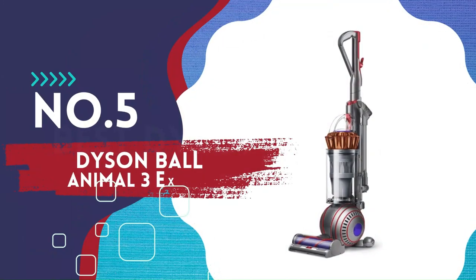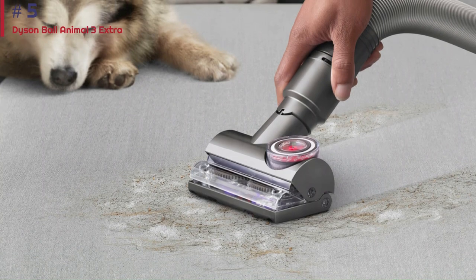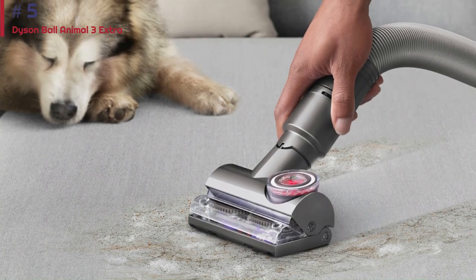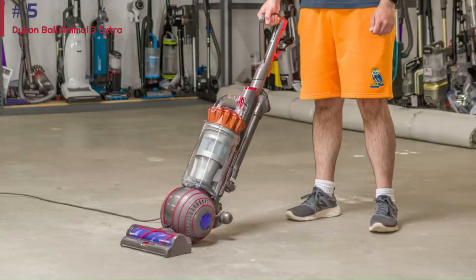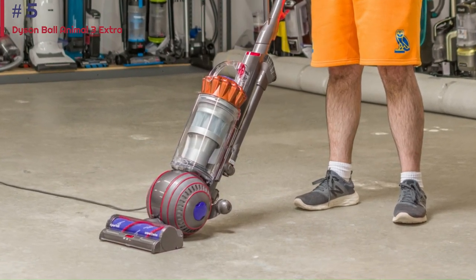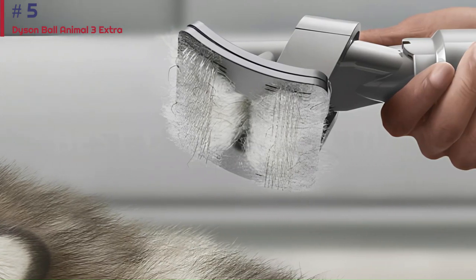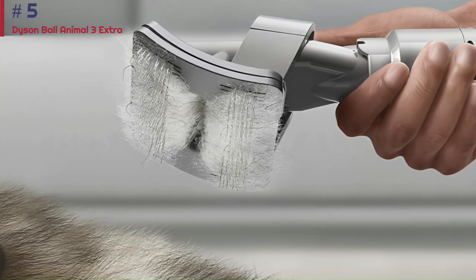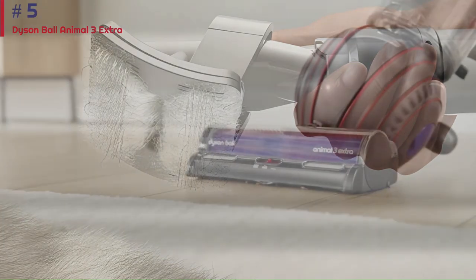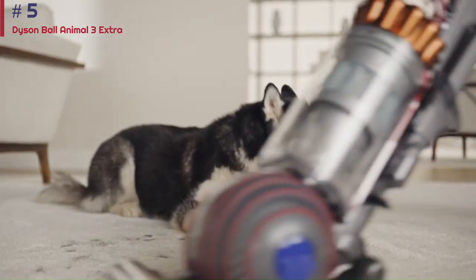Number 5: Dyson Ball Animal 3 Extra. If you need something with more power and are okay with lugging around a big and heavy appliance, consider the Dyson Ball Animal 3. It's a better option than comparably priced cordless models like the Dyson V12 Detect Slim for longer cleaning sessions, as you won't need to worry about running out of charge. It's powerful enough to handle various debris types on different surfaces, from bare floors to high-pile carpet.